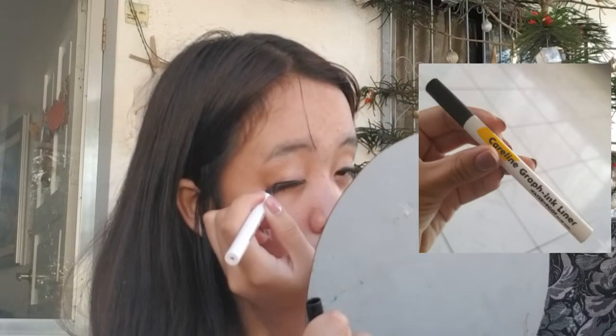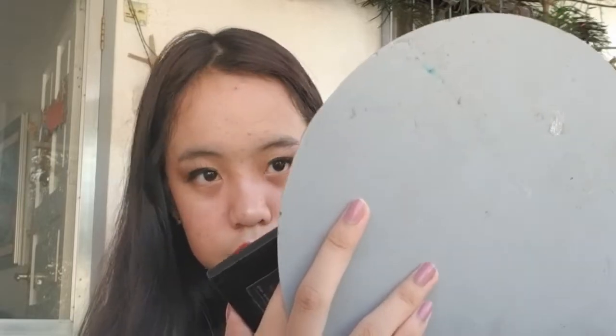For this look I'm also using eyeliner — I'm using my Caroline Graph ink liner. And for the highlighter I'm using my pink palette from Everblenna, using the pinkish shade in the palette.